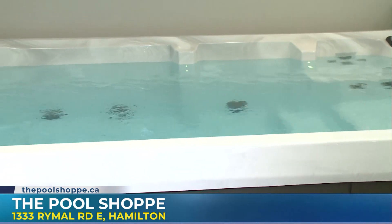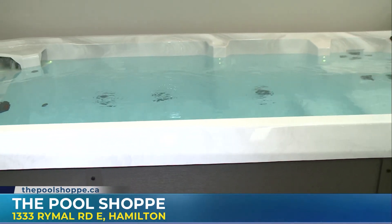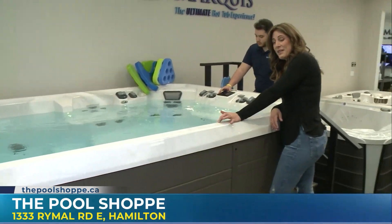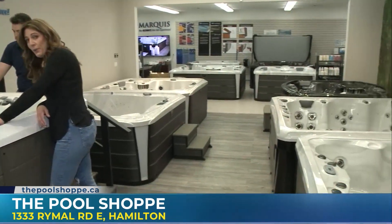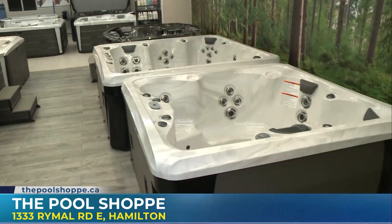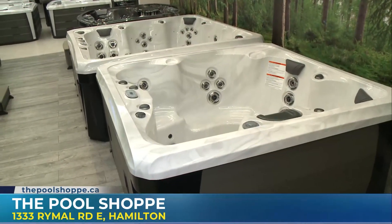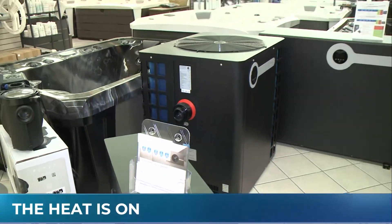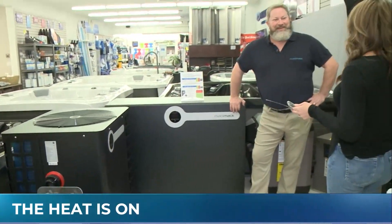Next up, we are going to be focusing on hot tubs. Swim spas may not be for everyone, but we will find here something just for you — at the Pool Shop here in Hamilton. Lots more coming up on Morning Live. Welcome back to the Pool Shop — we are now being joined by Darcy, who is the sales rep for Matamac for the Pool Shop.